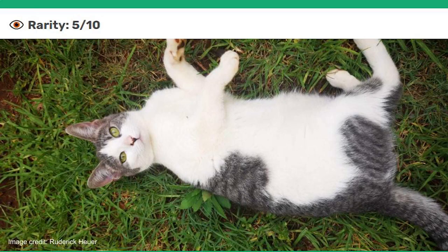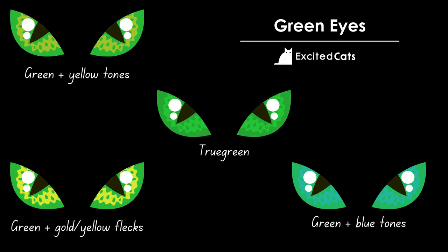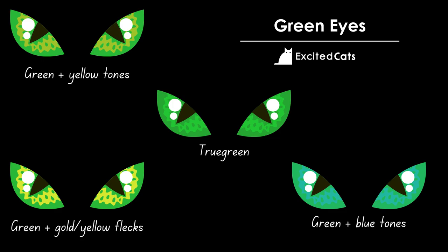Next, we take a look at green eyes. The green of a cat's eyes can vary from a green with yellow undertones to a true green and a green mixed with shades of blue, and it's sometimes possible to see flecks of gold and yellow. Green eyes are often found in breeds like the Egyptian Mau, who has a rich gooseberry green shade. Havana cats will have emerald green eyes, the Norwegian Forest Cat can have eyes in a range of green tones, and Russian Blue cats also have vivid green eyes.